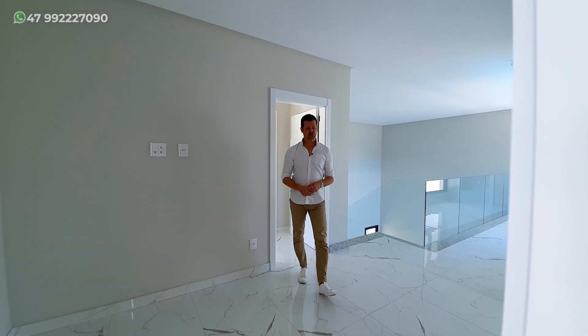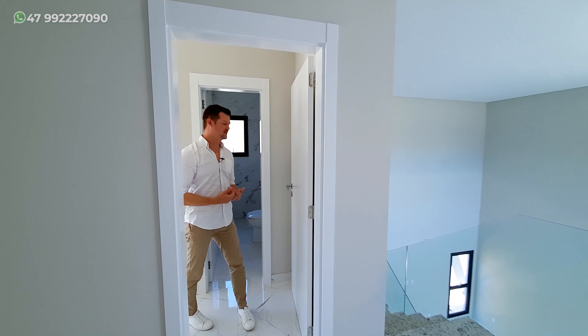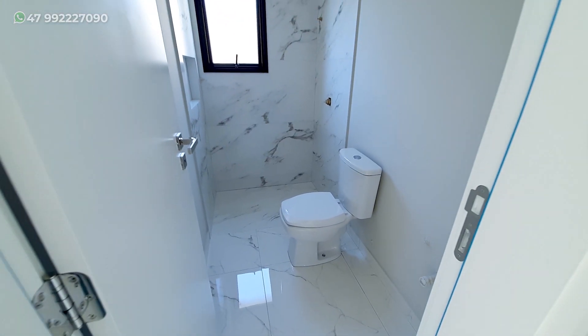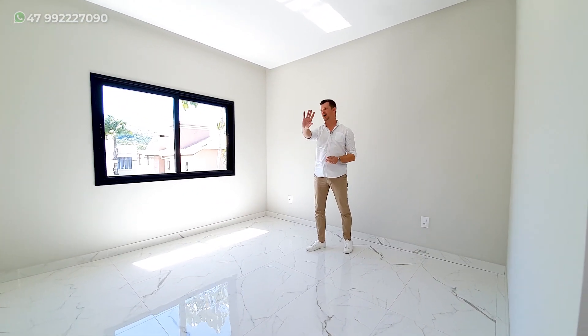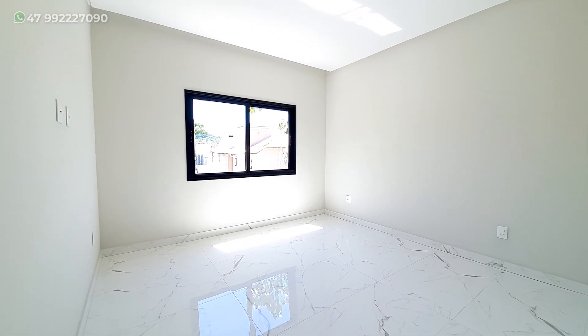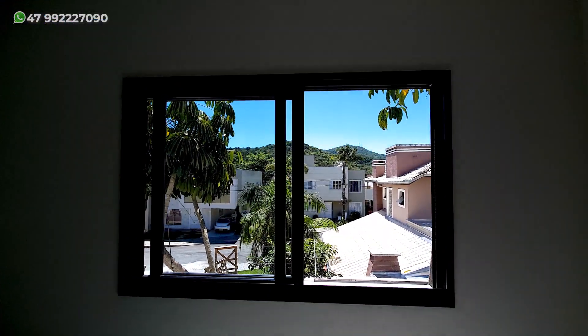Vamos agora para a quarta suíte. Ela é um pouquinho mais quadrada, digamos assim, com um banheiro de tamanho parecido com os outros. Nós temos uma suíte mais quadrada, com a cama bem ao centro e armário daquele lado. Aqui nós temos a posição solar desta suíte — solzinho da manhã desse lado, assim como na outra suíte que vimos anteriormente.